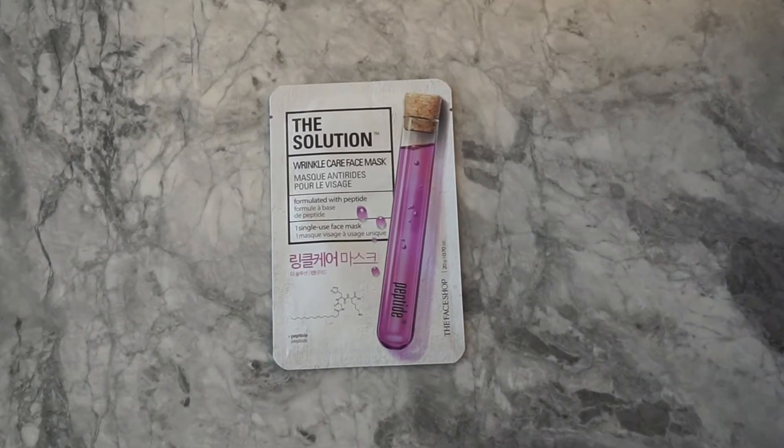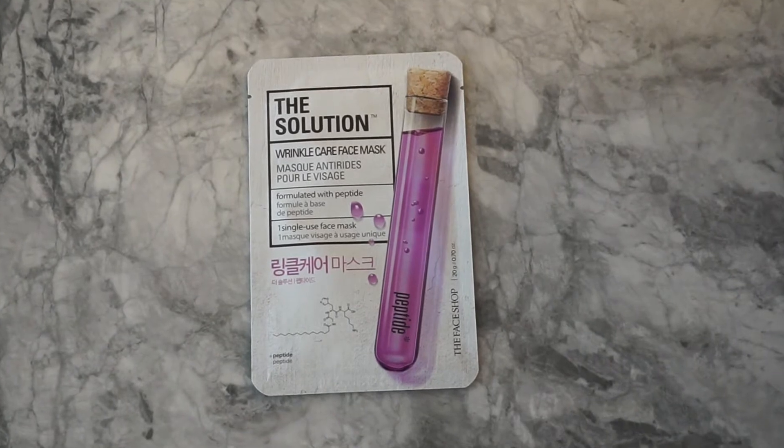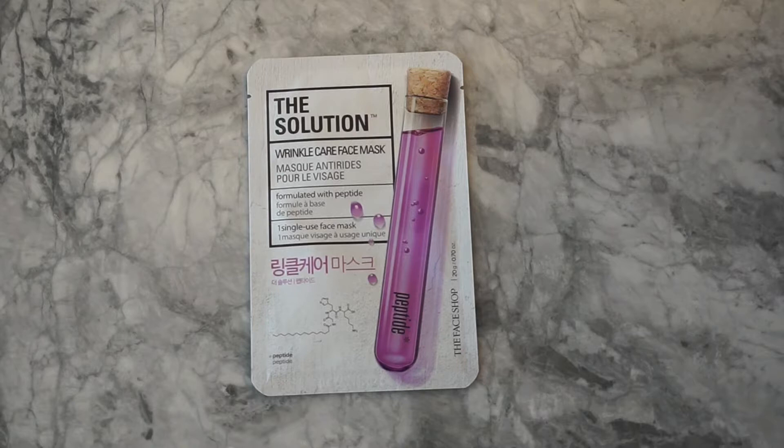Hi everyone, this is Melissa Joyce and welcome to today's video. Today we're going to be talking about the Face Shop, and in particular a mask that I used today called the Solution Wrinkle Care Face Mask.